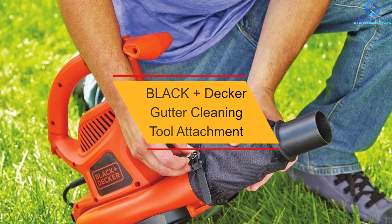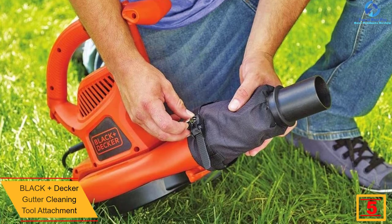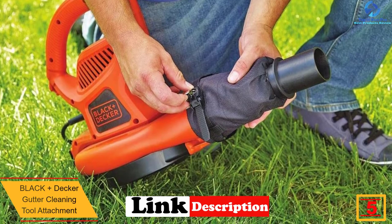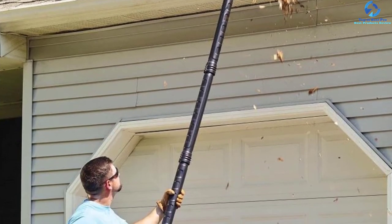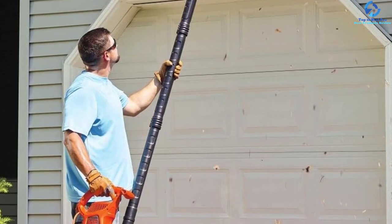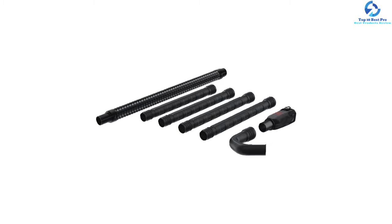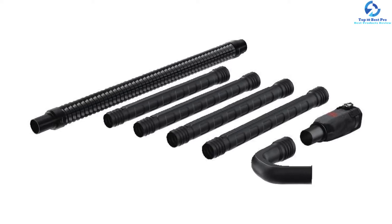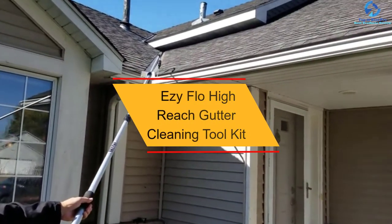At number 5 we have the Black+Decker gutter cleaning tool attachment. This gutter cleaner helps you clean all the pine needles, debris, and leaves off your gutter. The attachment system is designed to fit most Black+Decker blowers. The quick-connect extension system includes four tubes for up to 12 feet of reach, which is sufficient to allow you to clean your gutter while on your feet. The tubes are also flexible, allowing easier maneuverability. Furthermore, this gutter cleaner is backed by Black+Decker's two-year limited warranty.